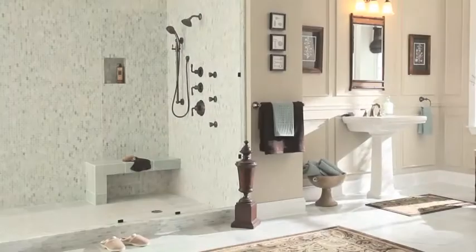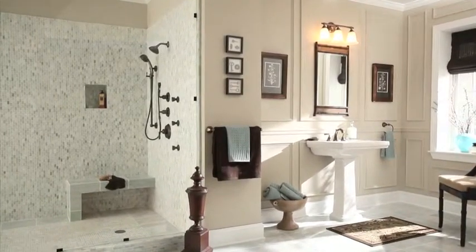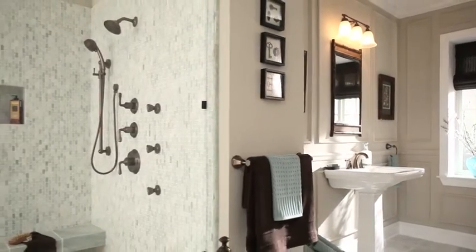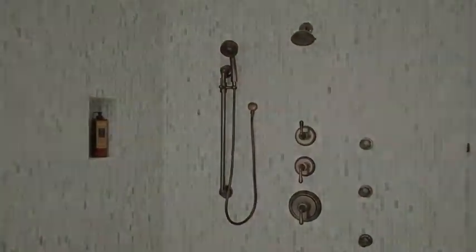Now introducing the Key West Collection, a traditionally inspired Sophista Spa luxury shower system by Mirabelle. A thoughtful design with rich details and balanced lines, the new Key West Custom Showering Collection takes your relaxation further.